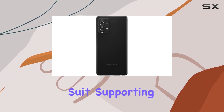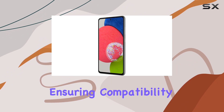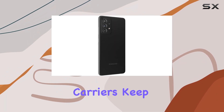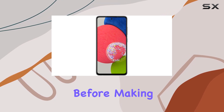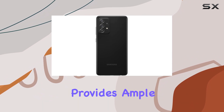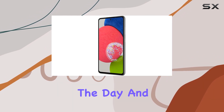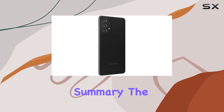Connectivity is a strong suit, supporting 5G technology and a range of LTE bands, ensuring compatibility with various carriers. Keep in mind that it's a single SIM device, so check compatibility with your carrier before making a purchase. The 4500 mAh battery provides ample power to keep you going throughout the day, and the under-display fingerprint sensor adds a layer of security in a sleek manner.